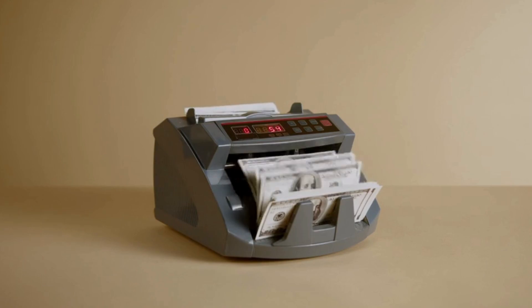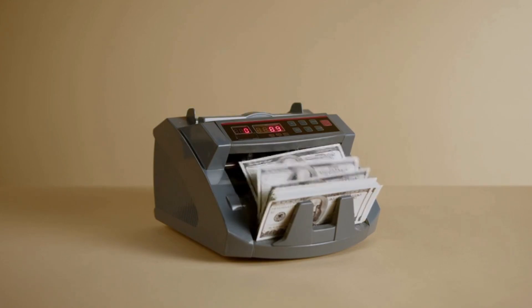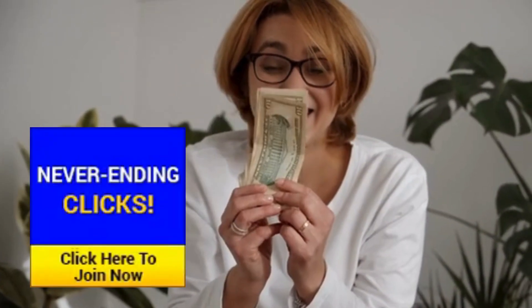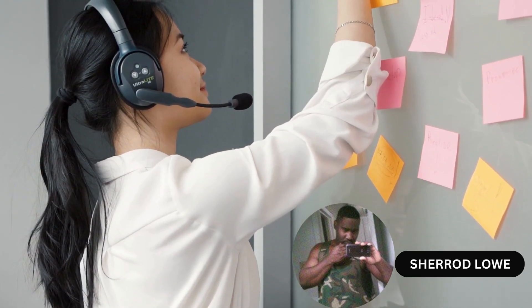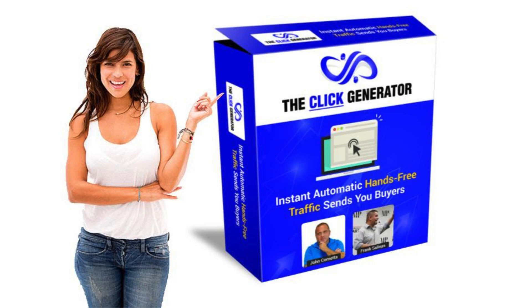Start earning bigger commissions today. Click the link below to join the Click Generator and get all of our amazing bonuses to help you get leads and sales. This is perfect for newbies or anyone that wants to get more traffic and earn residual commissions. Please click the link below to get started. If you have any questions or need help, please contact Sherrod as soon as possible. Thank you, and welcome to the Click Generator.